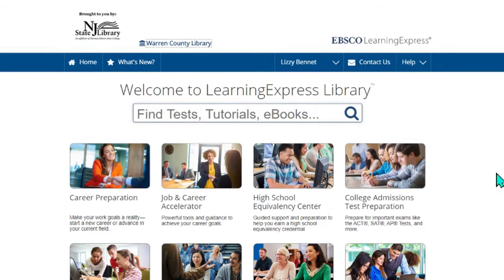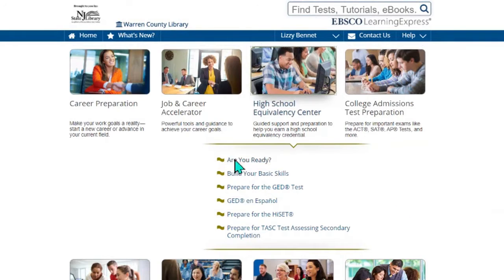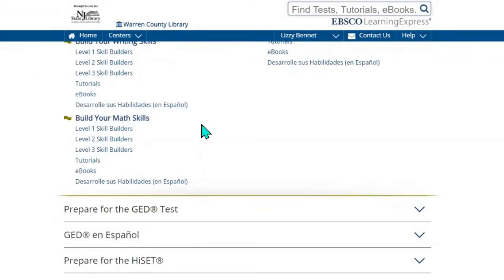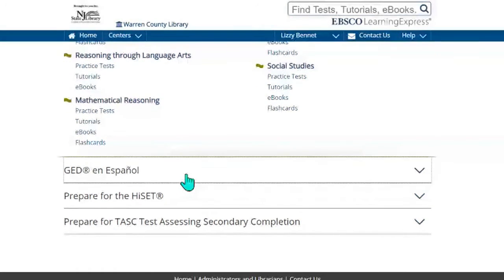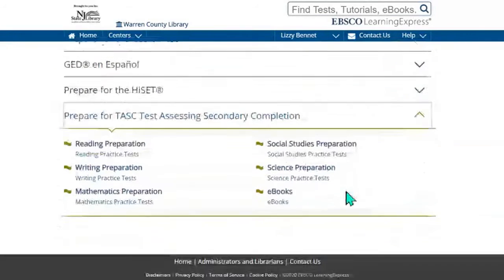For adults interested in improving their education, we do have a High School Equivalency Center. You can see if you're ready, check your skills, and also build some skills. You have skill builders, teacher tutorials, and eBooks, as well as preparing for your GED with eBooks, flashcards, tutorials, and practice tests. We do have it also in Español. And then there are other tests that you can prepare for as well.